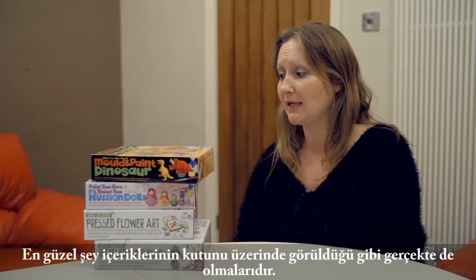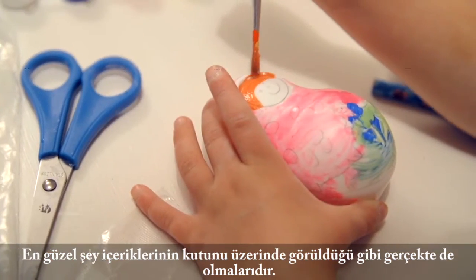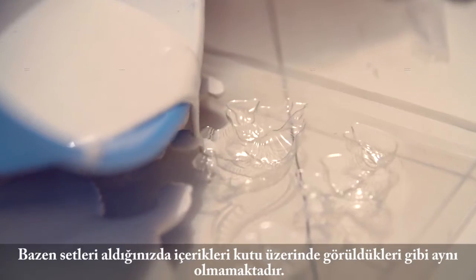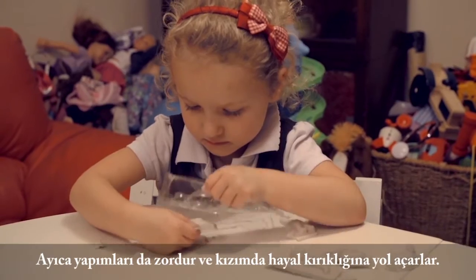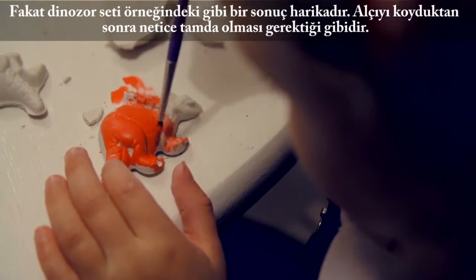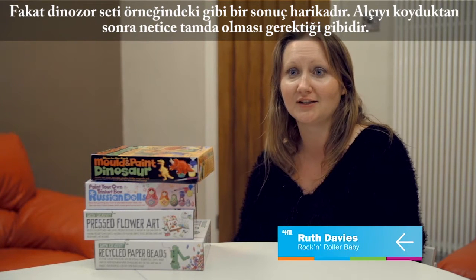What's good about them is that they do actually come out as it looks on the box. Sometimes when you get kits they don't actually really look like they did on the box — they're fiddly and hard to do, so she's disappointed with the result. But with things like the dinosaur kit, you put the plaster of Paris in and it does come out exactly as it should do. So she's really pleased with that result.